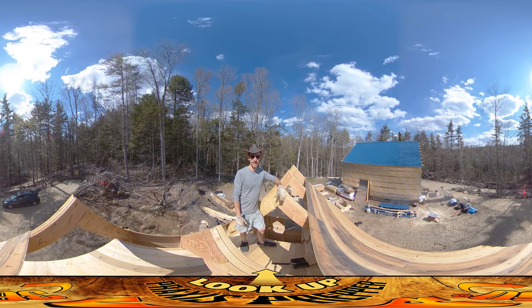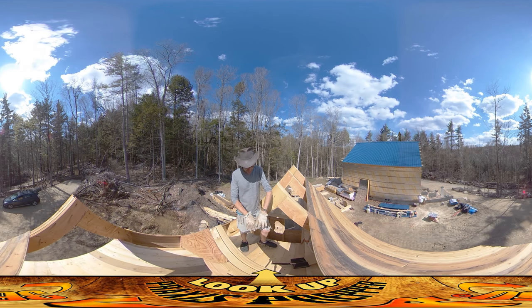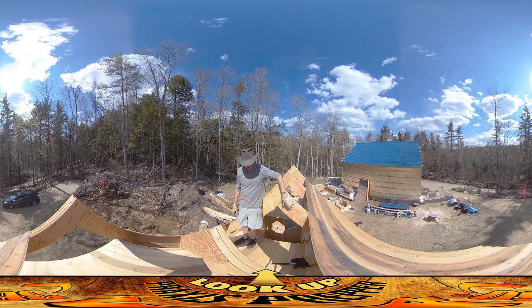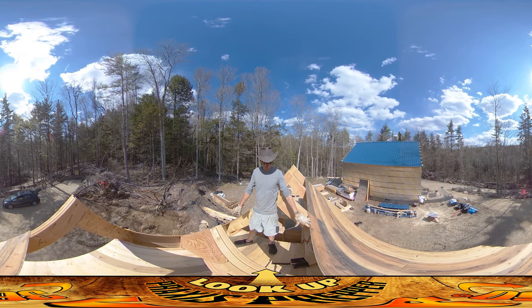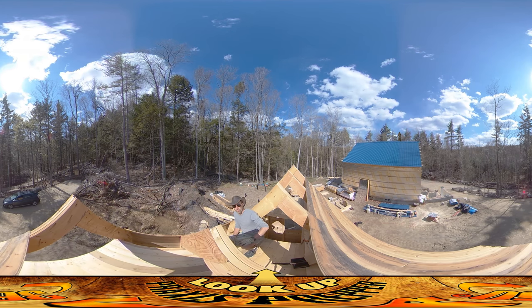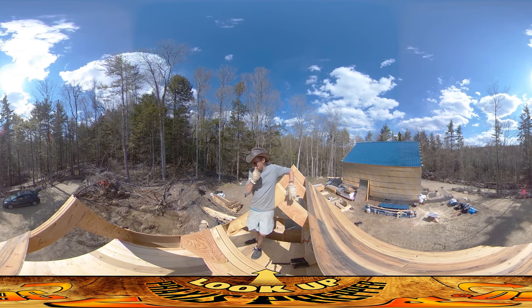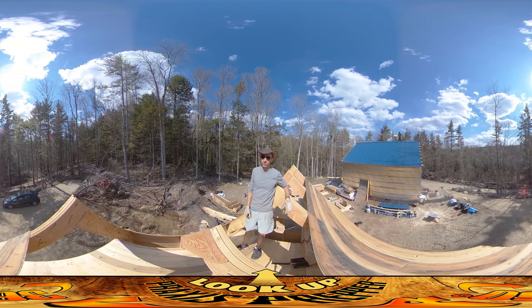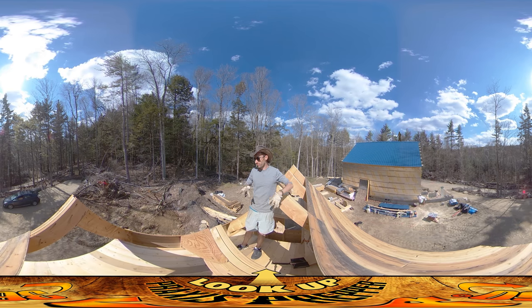Hey everybody, this is Praxis and today I'm continuing my work on the roof of the shed here. I finished up the loft area — you can see the decking goes all the way over to here, so it's a pretty decent amount of space to store stuff up here. I was wondering about whether or not I should continue it all the way over to the walls. The benefit is a little more storage space, but it gets into such a narrow corner that it becomes a situation of diminishing returns — I mean, what are you really going to store over there?